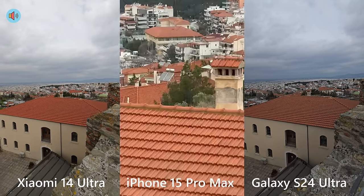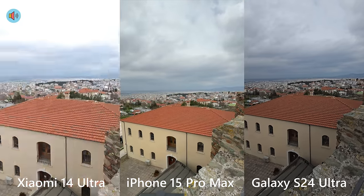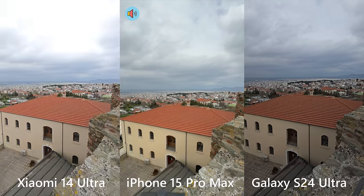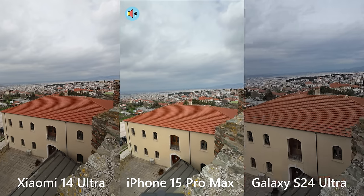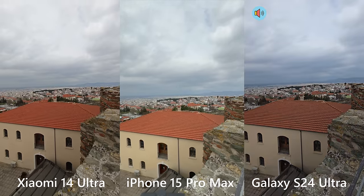0.5 to 5x on the iPhone — very smooth but also slow, and you can see how it shifts when it does the crop. One more time 0.5 to 5x on the Xiaomi — really like a king, wow, that's impressive! This really wins. Now S24 Ultra 0.6 to 5x — and now let's try a manual zoom from 0.6 to 20x on the S24 Ultra — it's choppy, it's choppy.